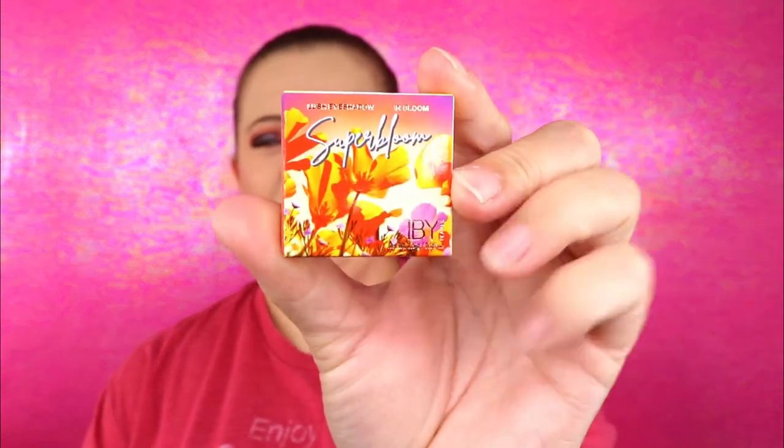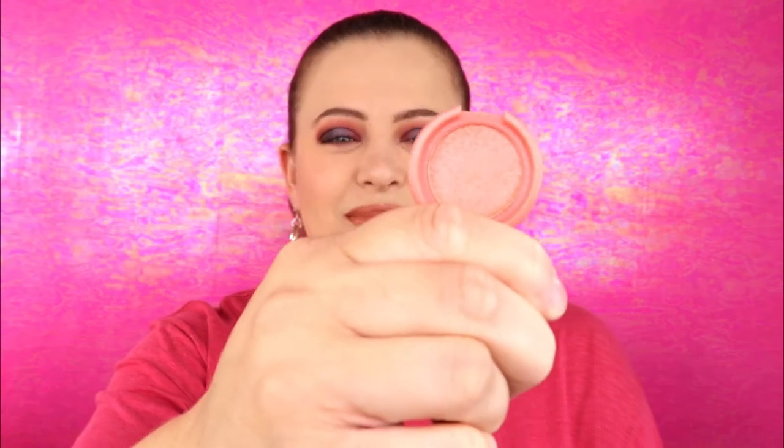The first item we have is a lush eyeshadow in the shade 'In Bloom' by iby. The packaging is so pretty — I wish it were bigger just to look at it. The shade is called In Bloom; it's this orangish creamsicle shade. Oh my goodness, that is a beautiful color! I'm not a big person when it comes to single eyeshadows — I more so love eyeshadow palettes — so I'm not going to swatch this; I'll put it in for a giveaway.